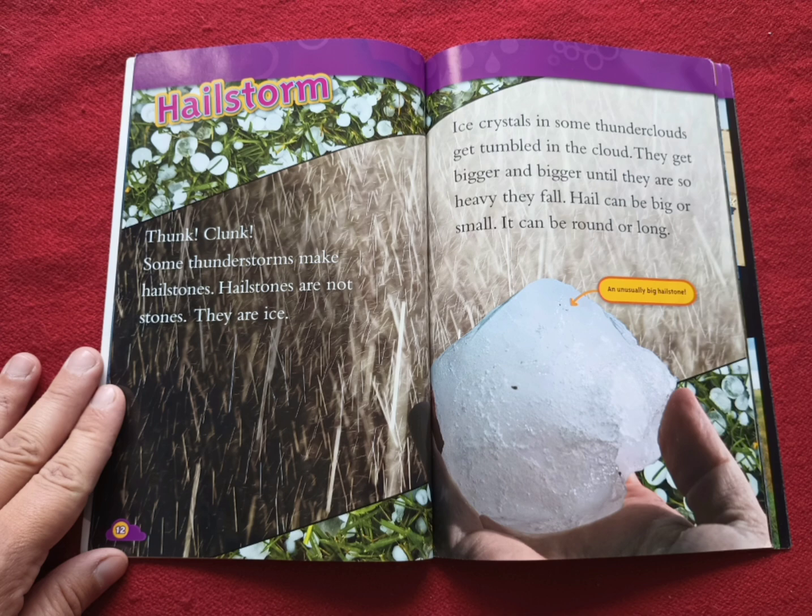Hailstorm. Thunk, clunk. Some thunderstorms make hailstones. Hailstones are not stones — they are ice. Ice crystals in some thunderclouds get tumbled in the cloud. They get bigger and bigger, until they are so heavy they fall. Hail can be big or small. It can be round or long. An unusually big hailstone.